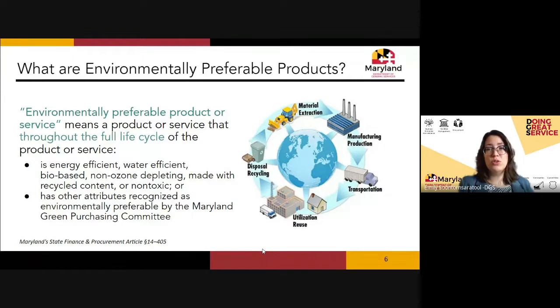Green products, or environmentally preferable products, are also defined in statute. A product or service is green if it is energy efficient, water efficient, non-ozone-depleting, made with recycled content, or non-toxic — among other criteria determined by the state. When we talk about a product being green, we consider its entire life cycle: from the moment raw materials are extracted from the earth, manufactured, transported, used, potentially reused, and finally disposed of.